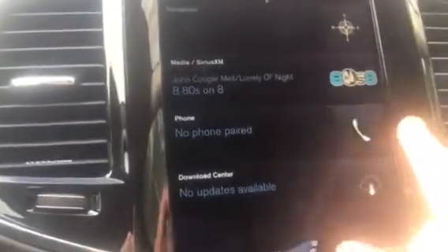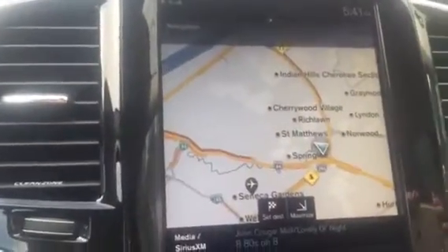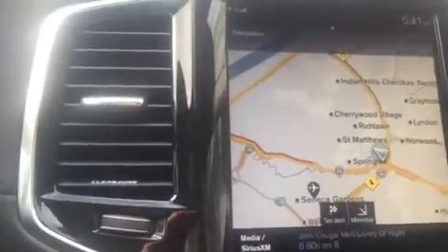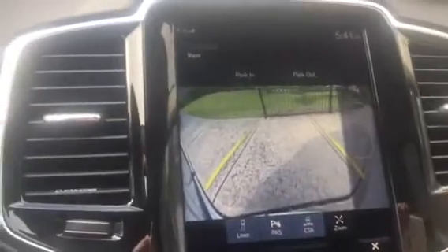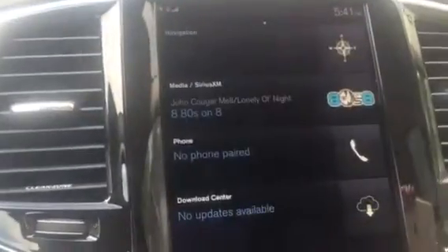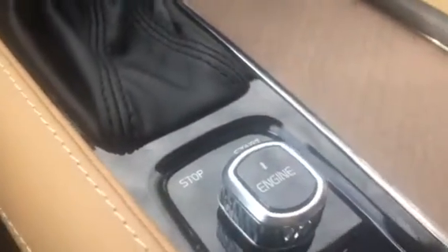That button will take you to your main menu — your phone, your navigation. The backup camera comes up right here when you put the car in reverse. I'll just close that up and go back to the home menu. It's a very roomy car. I love the leather in it and I love this wood trim.